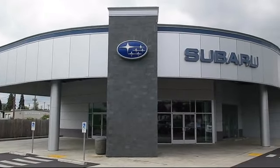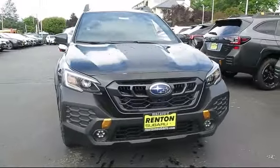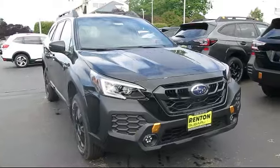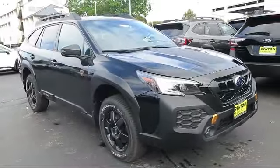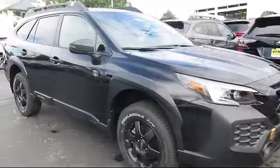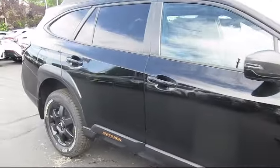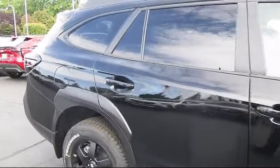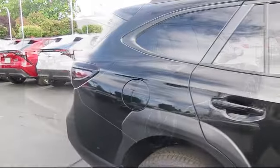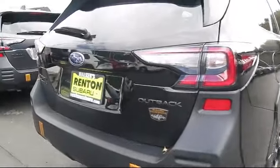Welcome to Walker's Renton Subaru, and here's a look at another vehicle from our great selection of cars, trucks, and SUVs. It comes equipped with smart device integration, premium synthetic seats, leather steering wheel with auto tilt-away, universal garage door opener, all-wheel drive, cruise control steering assist, lane keep assist, remote trunk release, automatic high beams, and front collision mitigation.